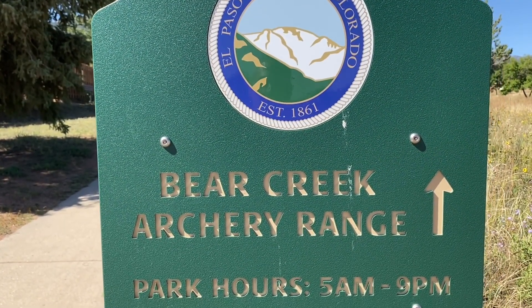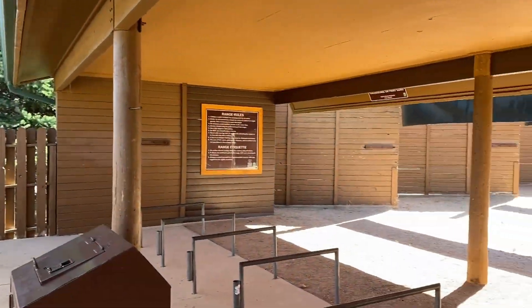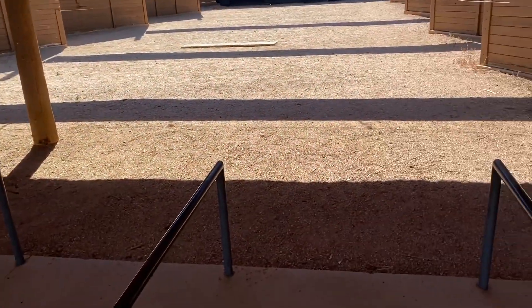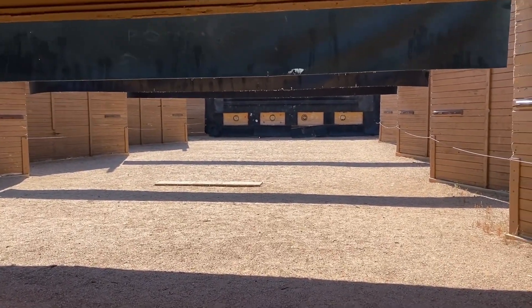There's also an area for archery, open from 5 a.m. to 9 p.m. This is what the archery range looks like — you've got slots here for each person and targets way in the distance.